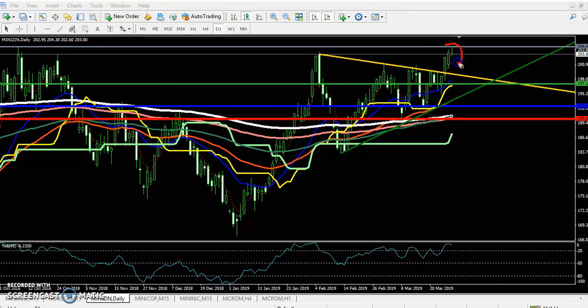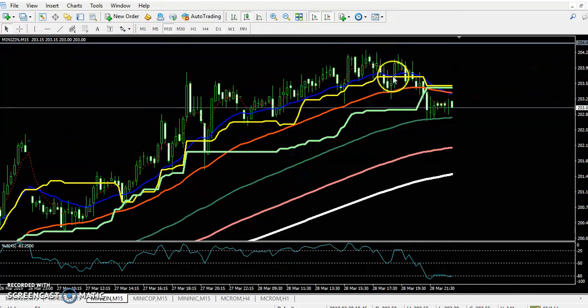Today you can see the price is forming near the level around 203. If they are not able to break yesterday's high, I'm expecting the price might reverse toward this support line. In the 15-minute chart, you can already see confirmation that the price will reverse from this area.